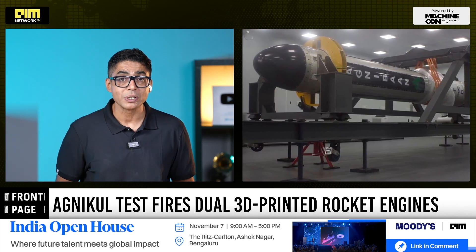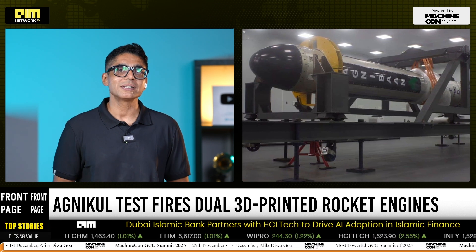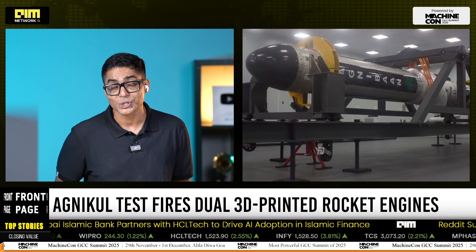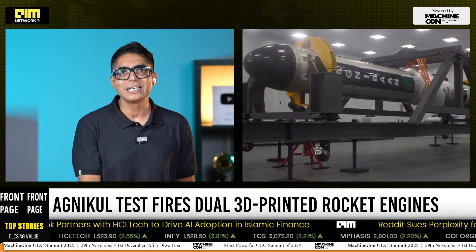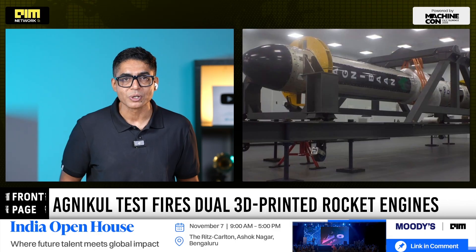The engines tested were built using Agni Kool's Agni LED technology, a fully 3D printed design manufactured as a single piece with no assembled joints. This design cuts down potential leak points, simplifies manufacturing and dramatically reduces production turnaround time. It's the same technology that will power Agni Bhan Sor Ted, India's first rocket to fly with a completely 3D printed engine.